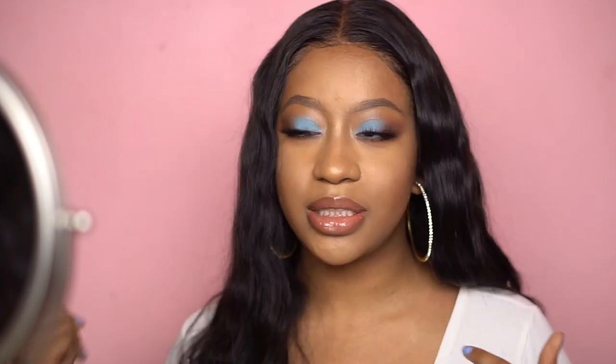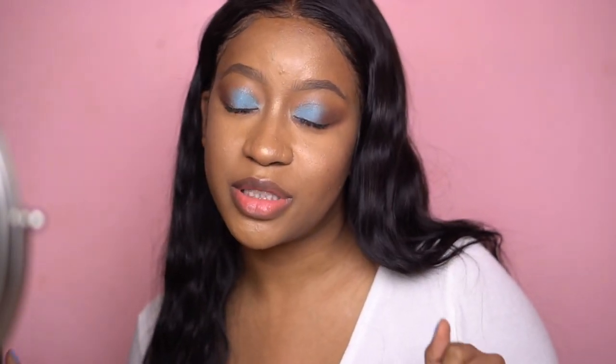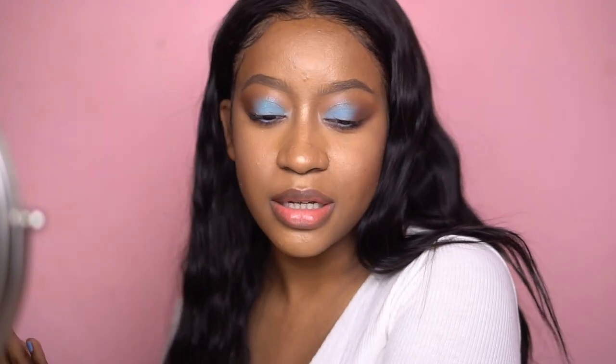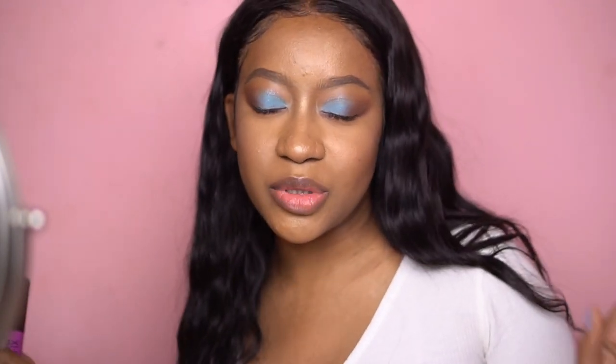I decided to come back after wearing the makeup for the rest of the day — it's now 8:48 PM, about five hours after I stopped filming. I am floored at how well my makeup looks right now. The brows stayed on and I don't look oily at all, which is amazing because I normally get oily within the first two to three hours of wearing makeup.